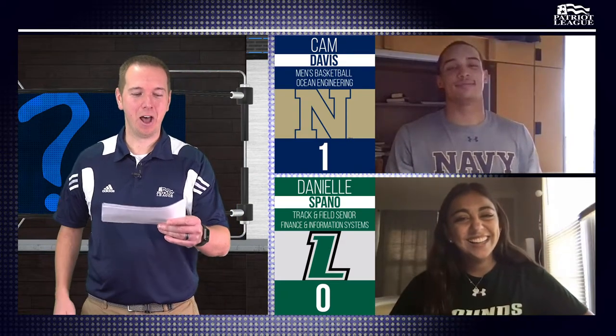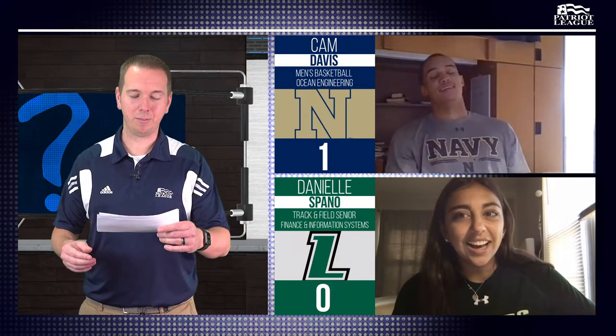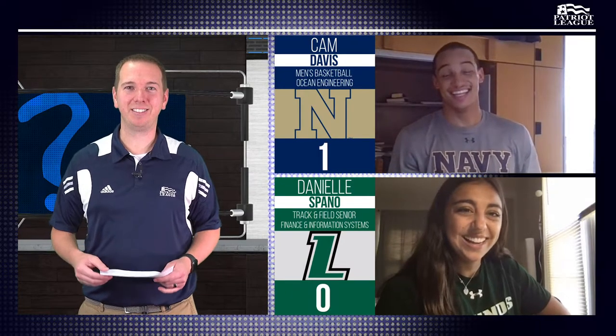We'll go to round two. Science and nature for Cam. What is a watertight structure that is generally made up of timber, steel, and reinforced cement concrete, constructed in connection with the excavation of the foundation of piers, bridges, and dock structures? I'm going to go with a dam. No, that's not correct. Danielle, you want to try? Is it like graphite or something? We're looking for caisson.